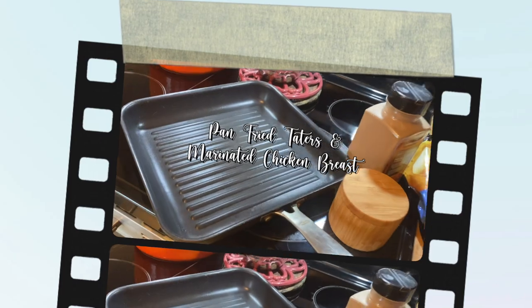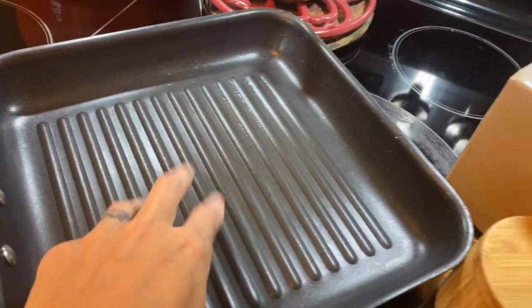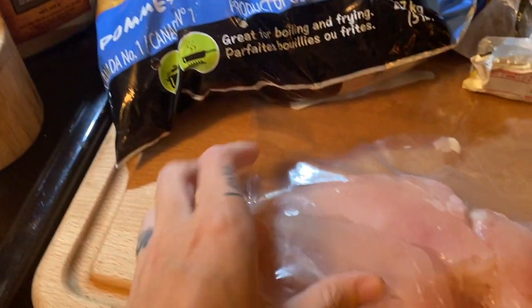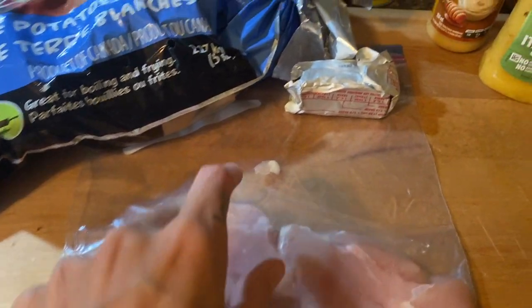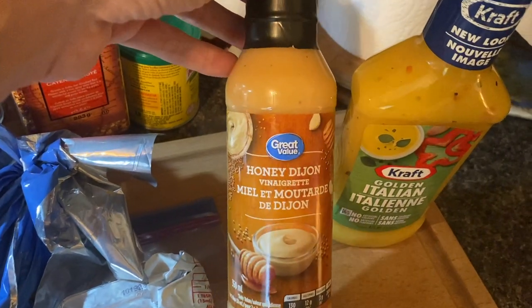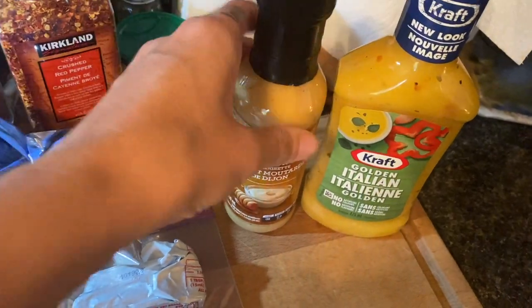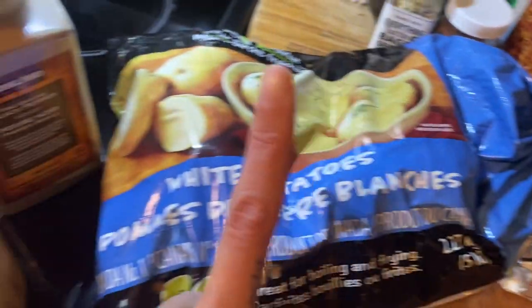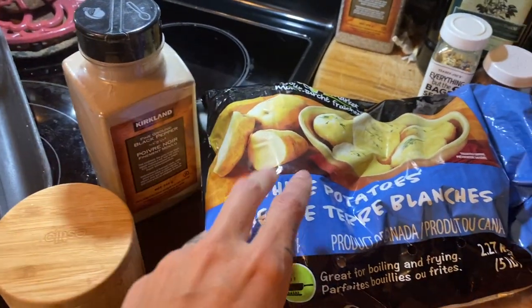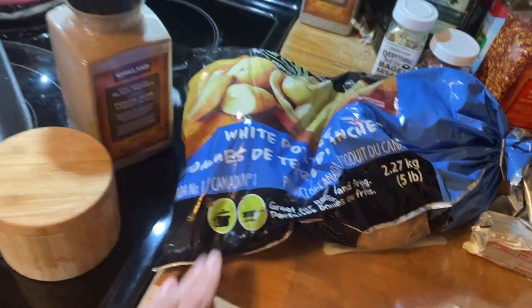Okay, so these are two things I have talked about making for a while on my channel: pan-fried potatoes and honey mustard Italian dressing marinated chicken. I have some chicken breasts that I'll split down the middle to make them a little thinner. I have some honey Dijon vinaigrette and some golden Italian dressing — this is an idea I got from Jessica O'Donoghue, my favorite YouTuber. We're going to marinate the chicken in those dressings and fry up some thinly sliced potatoes in a frying pan.